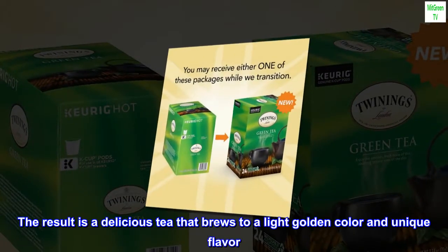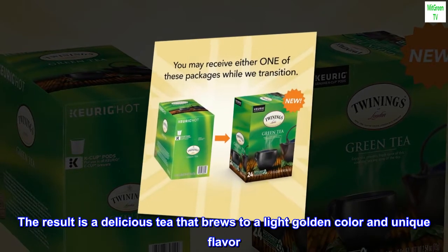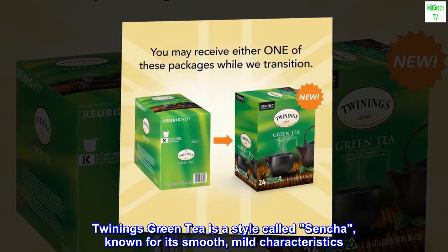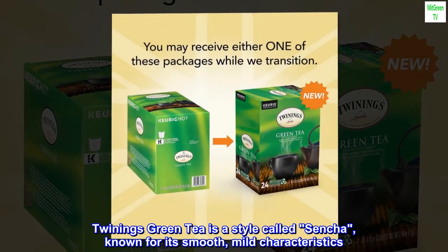The result is a delicious tea that brews to a light golden color and unique flavor. Twinings Green Tea is a style called Sencha, known for its smooth, mild characteristics.